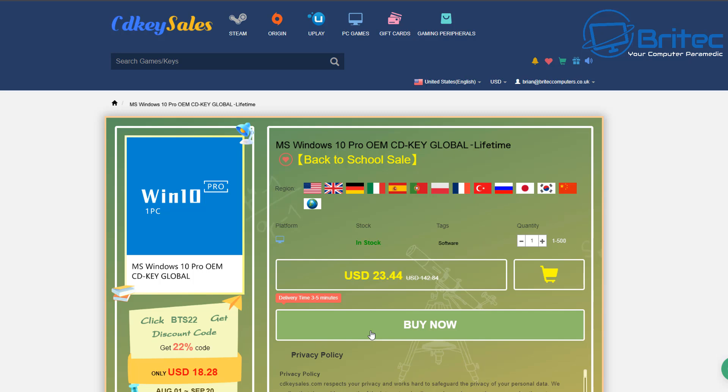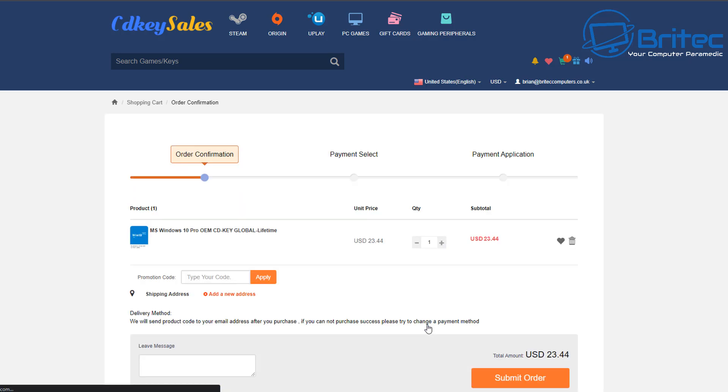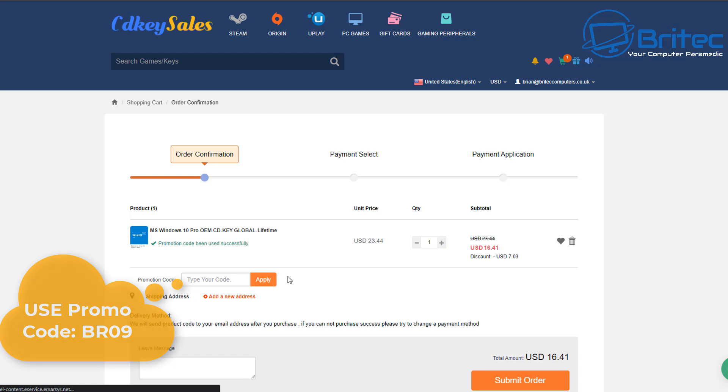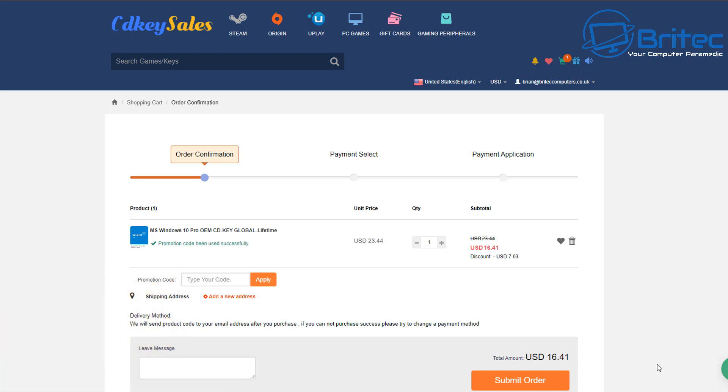To purchase your Windows 10 Pro OEM key, use the links in the video description and click on the Buy Now button. You can create an account, then use my promo code capital B, capital R, 09 and apply it to your order. This gives you 30% off the original price, bringing it down to about $16.41. In British pounds, you can see it's £12.42.